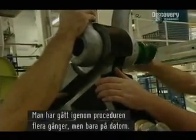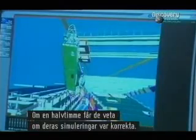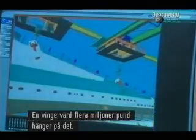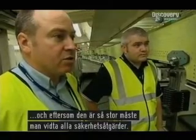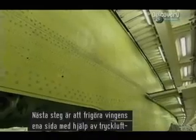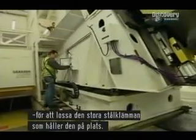The operation has been rehearsed many times but only in a computer. Within half an hour, they will find out if their simulations have been correct. A multi-million pound wing depends on it. Mistakes at this stage can cause a lot of damage, and because of the sheer size and weight of everything, we need to make sure we've got everything covered safety-wise. The next step is to free the fuselage end of the wing using compressed air to retract the huge steel clamp that holds it in place.